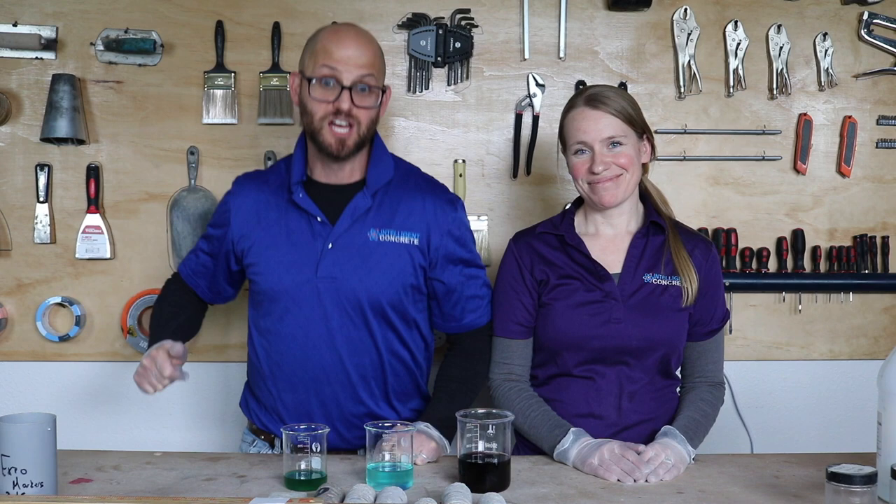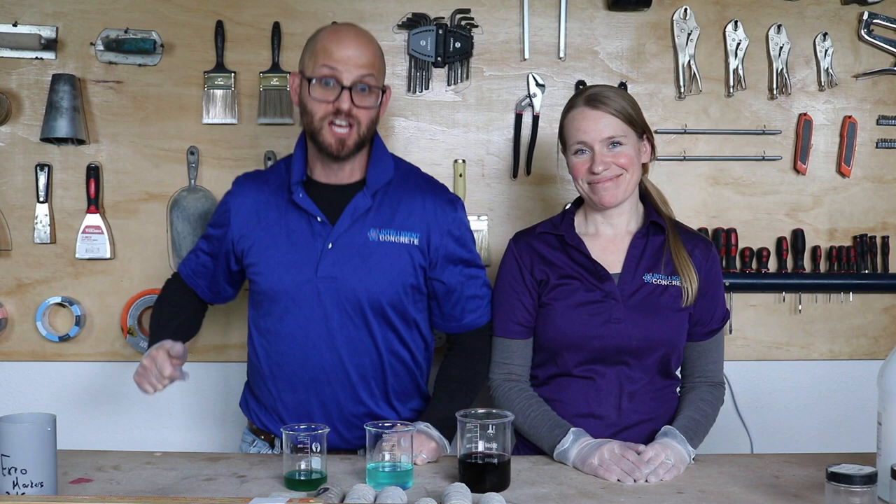Thanks for joining us today. Don't forget to like, subscribe, and ding that bell for notifications. Go concrete! Beat asphalt!